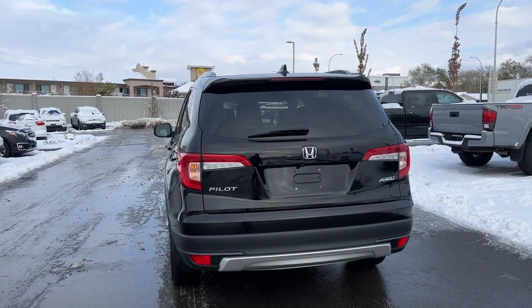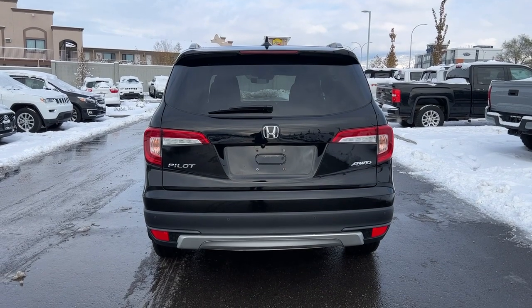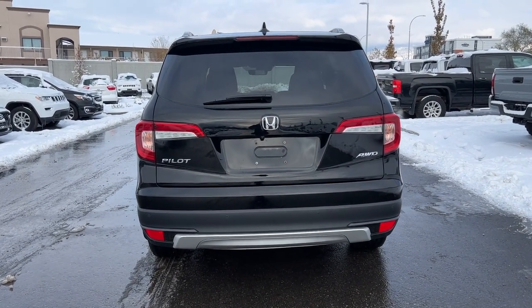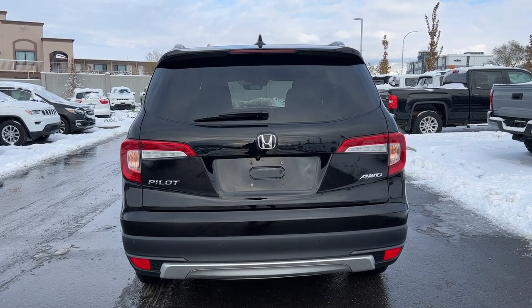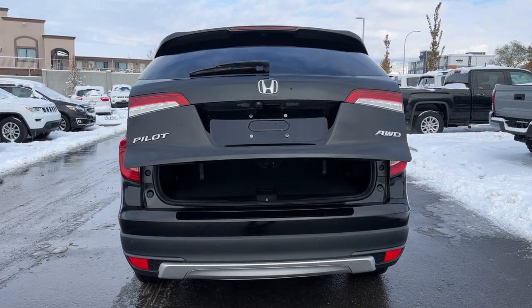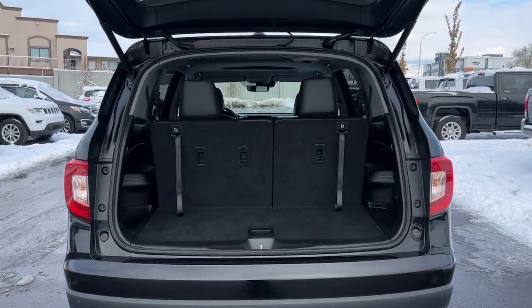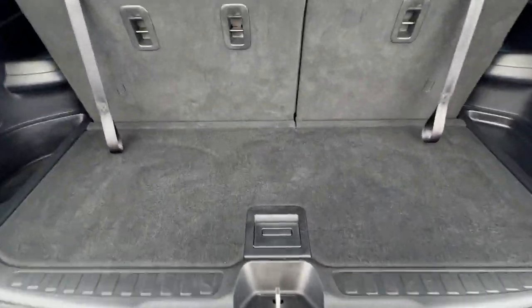Coming around back, we've got our color matched rear mounted shark fin antenna and spoiler, and back here we've got our Honda Pilot and all-wheel drive badging. This is a power lift gate, so just hold down on your key fob right next to the factory installed remote start and it will open up for you. Right now with the third row seats up, you still have a decent amount of cargo space.